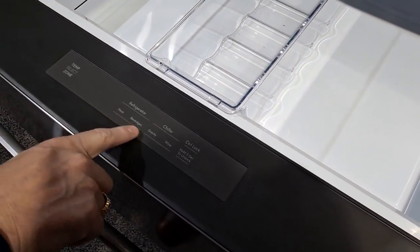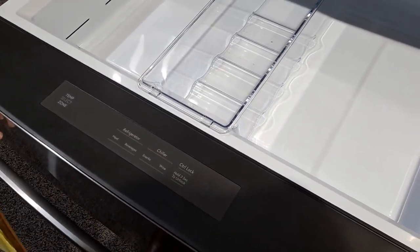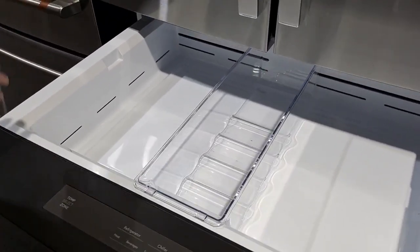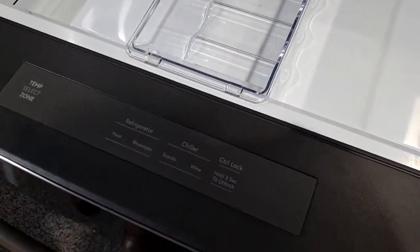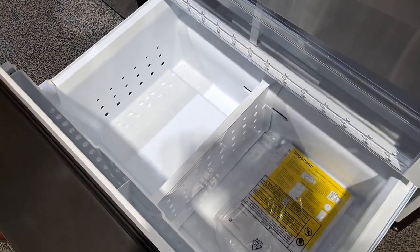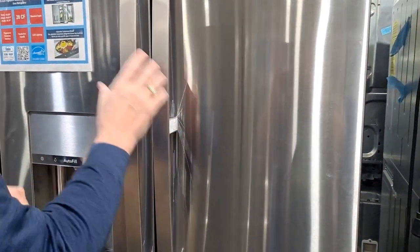The GE Profile also has an extra refrigeration drawer. You can set it for meat, beverages, snacks, or wine — it makes that zone a little bit colder than the rest of the refrigerator. You can put juice boxes, salad items, anything you want in there; it's right at kids' level and it's temperature controlled so everything lasts. The bottom freezer is organized with a divider and has hidden drawers in the back — it's the most popular freezer style made.